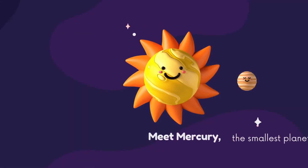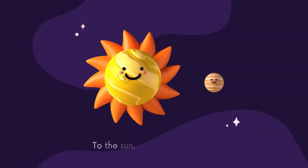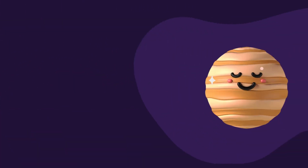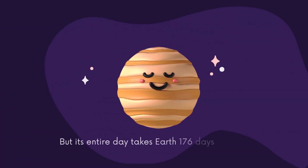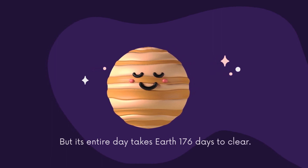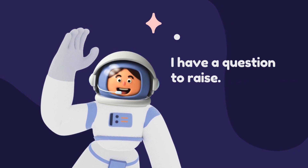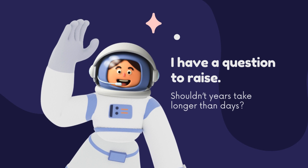Meet Mercury, the smallest planet and also the closest to the sun. Mercury takes 88 Earth days to complete a year, but its entire day takes 176 Earth days. Wait, wait, wait — I have a question: shouldn't years take longer than days?